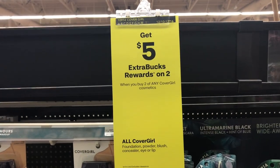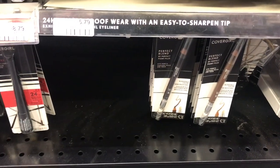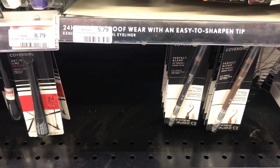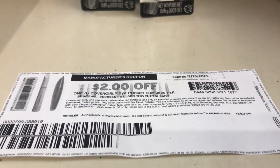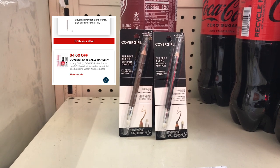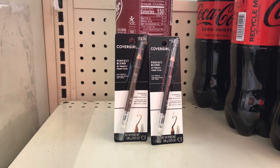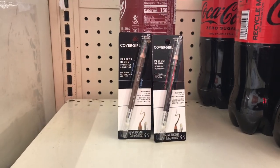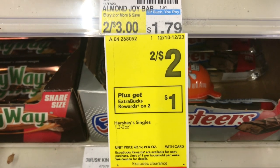The next deal is on CoverGirl cosmetics — buy two get $5 back, limit of one. I'll pick up two Perfect Blend pencils priced at $5.79 each, totaling $11.58. I have a $2 coupon from coupons.com for one item, and a $4 coupon we received on Sunday for the second. That brings it down to $5.58. I'll pay that and get $5 back, making these two items just $0.58 or $0.29 each.